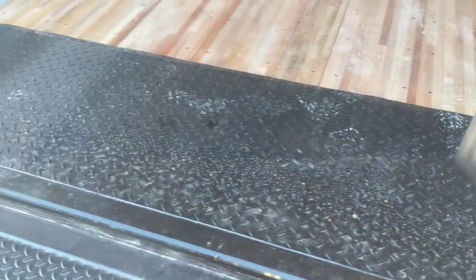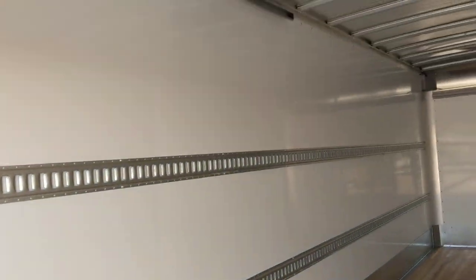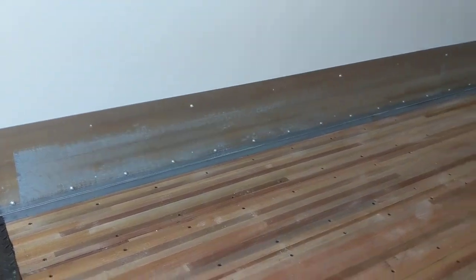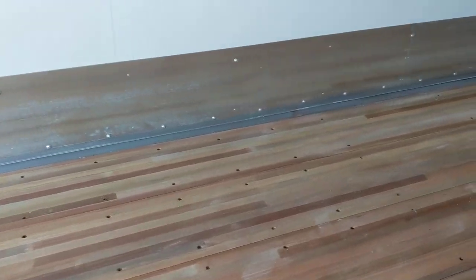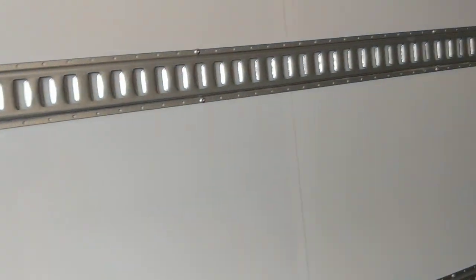Inside the box there's a diamond plate forklift threshold so you can load the front of the box with a forklift and not damage it. It has a roll-up door. This particular one has two rows of e-track on each side and a galvanized scuff plate — you can see that shiny thing right there. It also has hardwood floors. This box is going to last a long time.